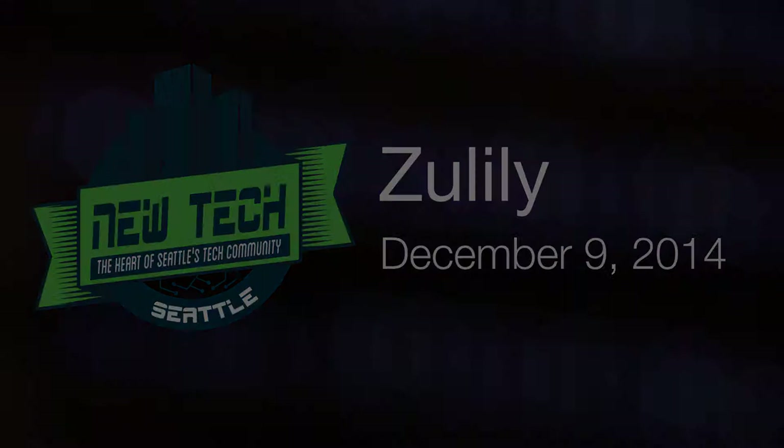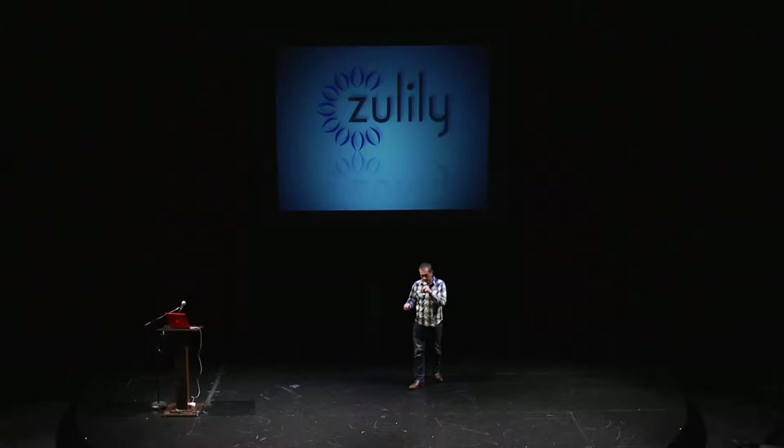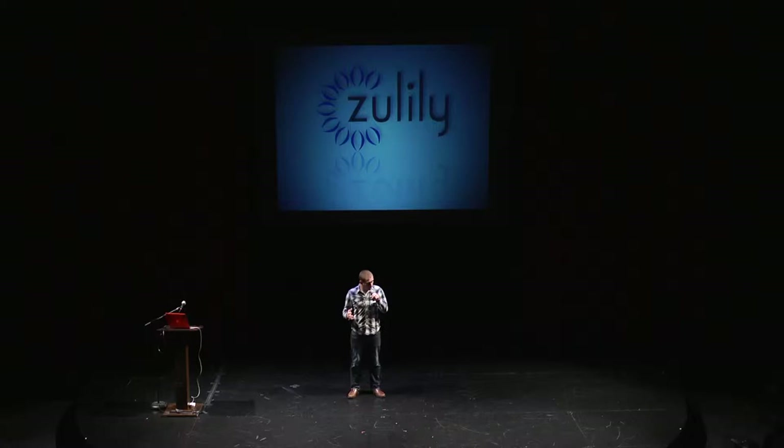Hey everybody. My name's Jason. I run the mobile development teams for Zulily. I'm going to cover a lot of information really quick, so bear with me. You've got questions at the end. I'm going to cover a couple of things tonight. First, who Zulily is as a company for anyone who's not familiar with us.